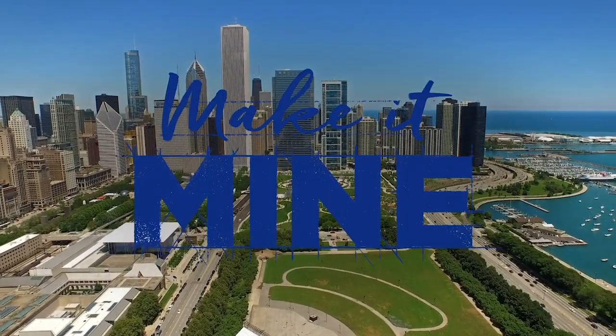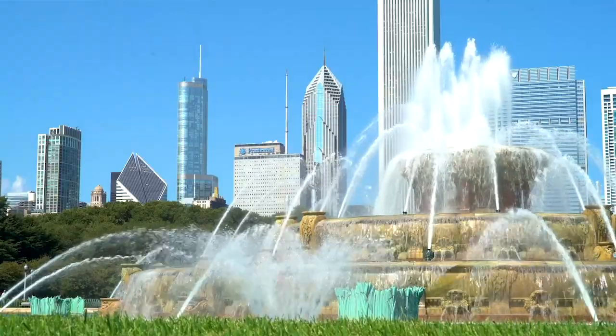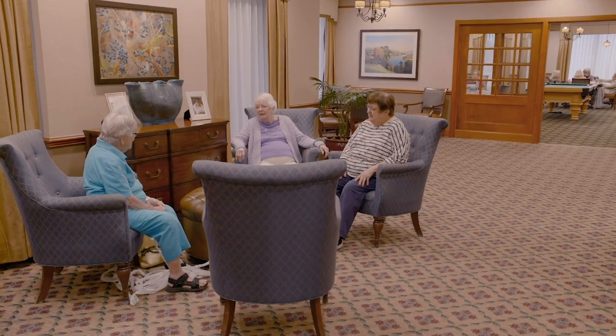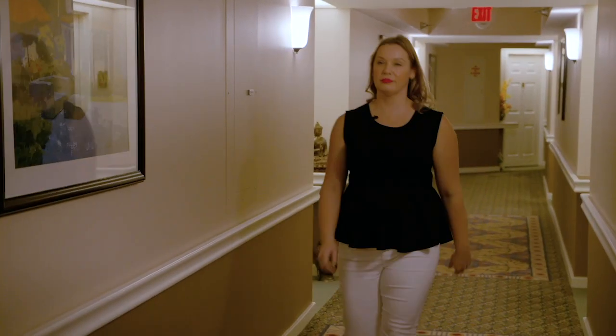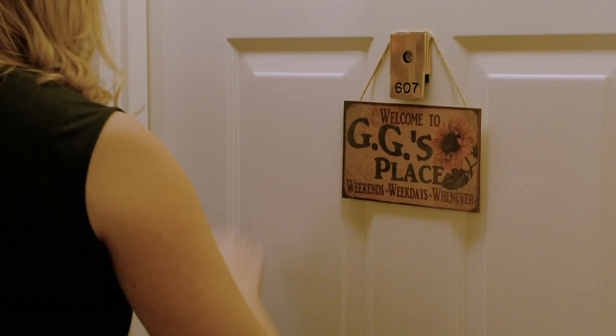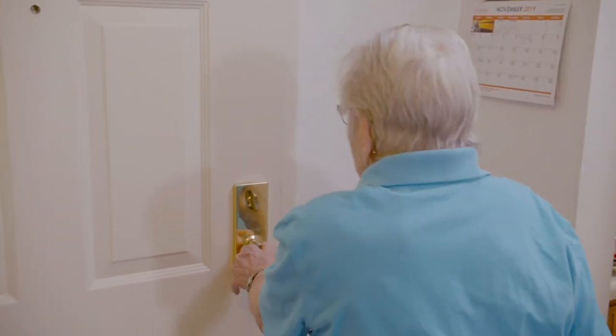This week on Make It Mine, we are in Chicago with our resident Joyce. Joyce is an active member of her community and gives back by making special blankets that she donates to the homeless. Our designer Kate hopes to bring a refreshed design to her space and give Joyce an upgraded area for her to work on her knitting.